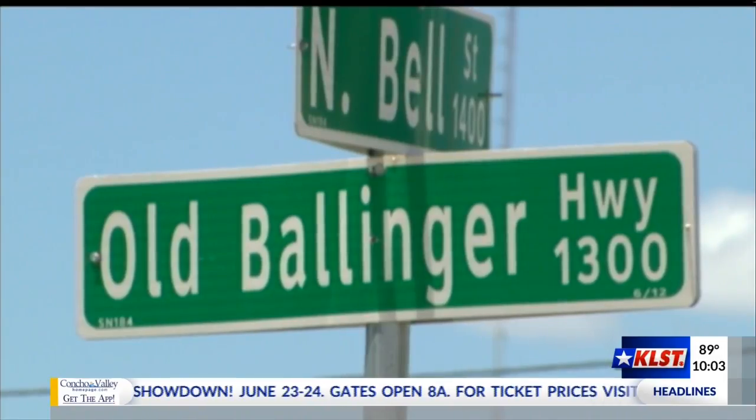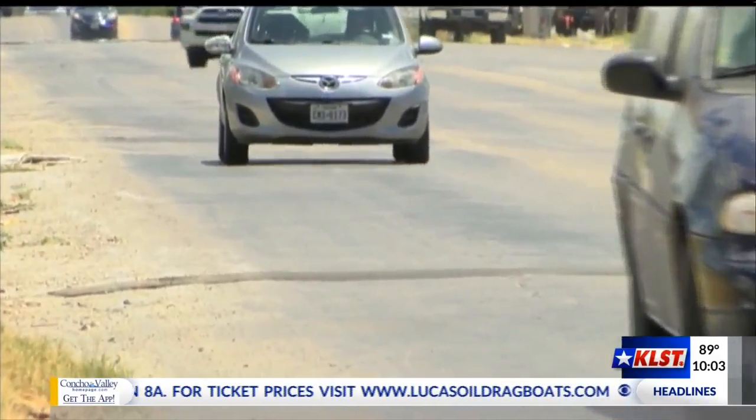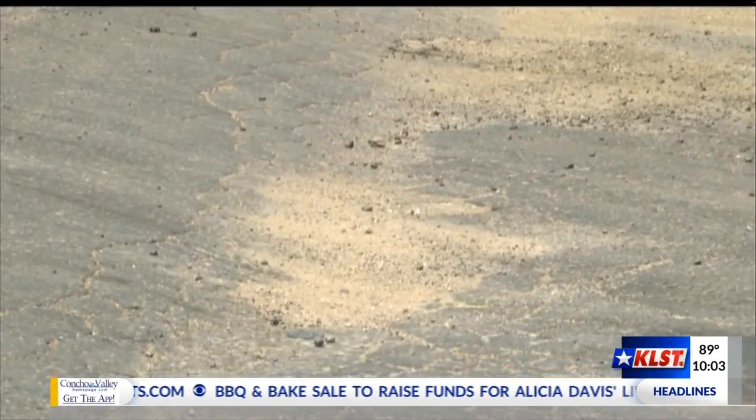That street is Bell Street, and others like Esmeralda Mendez are getting the change they want. Now we're finally able to, through our $80 million 10-year plan to rebuild city streets, address Bell Street.